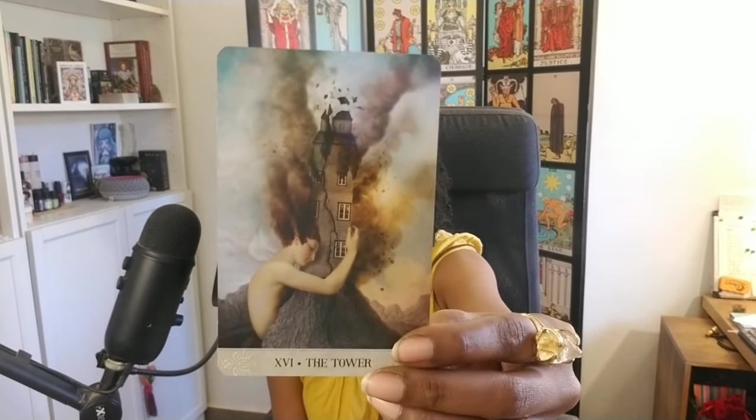One of the Oracle decks that pairs nicely with it is by the same creator — the Oracle of Mystical Moments. I have that one and it pairs beautifully with this deck, though it's a great standalone Tarot deck. Here's the Queen of Swords. It is glossy and slightly bigger than your standard tarot-sized cards, but it reads well. I am here sometimes just for the whimsy — it's like a dream state.